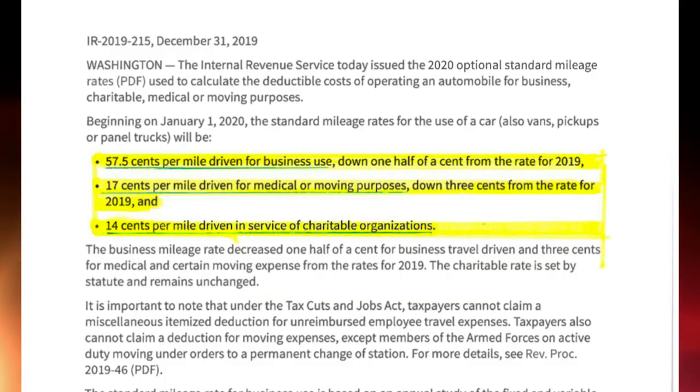Now most of our stuff gears toward the medical purposes of driving, and that's down by three percent from the 2019 rate. And of course there's 14 cents per mile driven in service of charitable organizations, which remains the same from 2019.